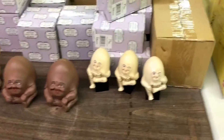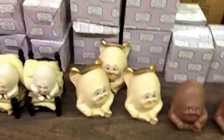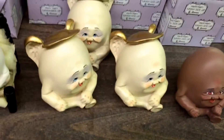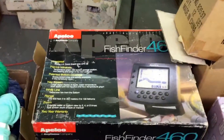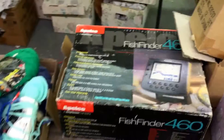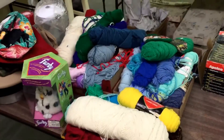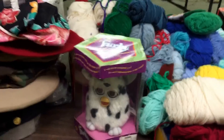Look at this - Humpty Dumpty. We've got Humpty Dumpty Brothers and Humpty Dumpties as well. Things with the things on the red - boxes of them, little Humpty Dumpties. Fish Finder 460 - find your fish. Every week we've got a fish finder, people like finding fish apparently. Little bit of the old Furby - little Furby in a box, happy days.